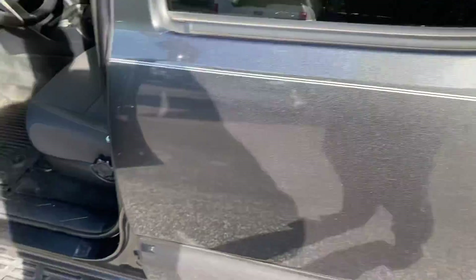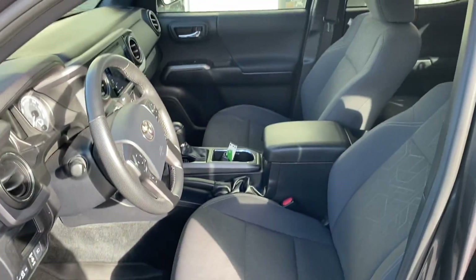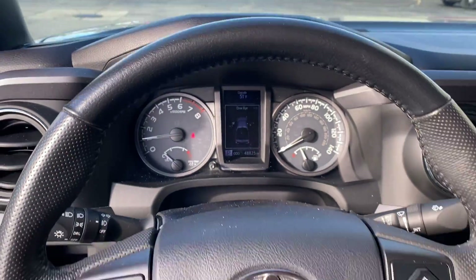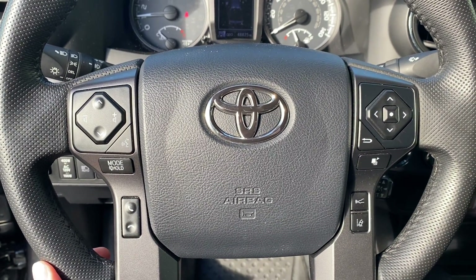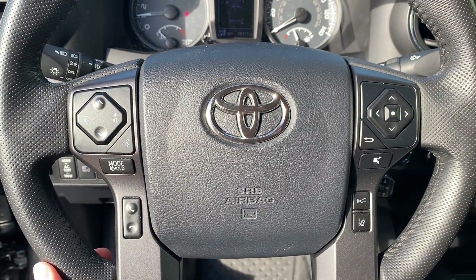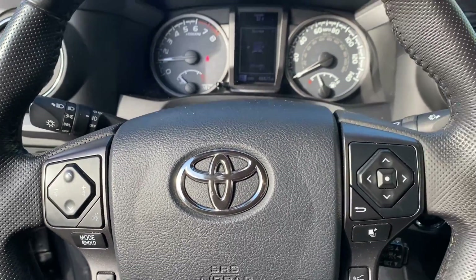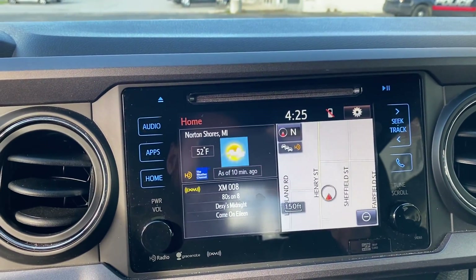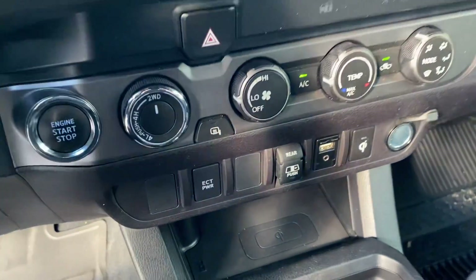Nice interior, all-weather mats, power windows, power locks. Step inside — we have your instrument cluster, Bluetooth hands-free calling, voice recognition, cruise control, lane departure, forward collision warning — a ton of safety features, as Toyota's primarily focused on that. We have your touchscreen display, navigation built-in, CD player, and climate control.